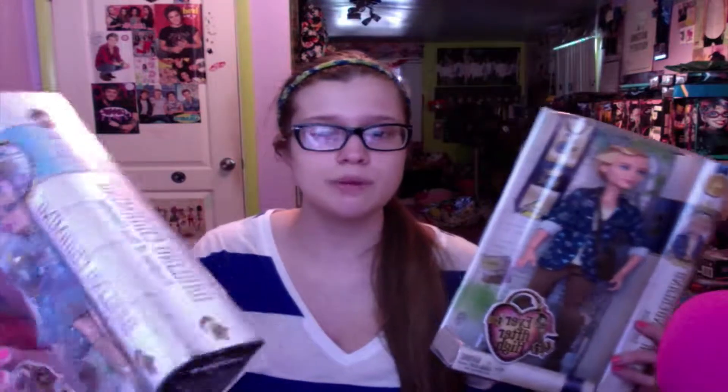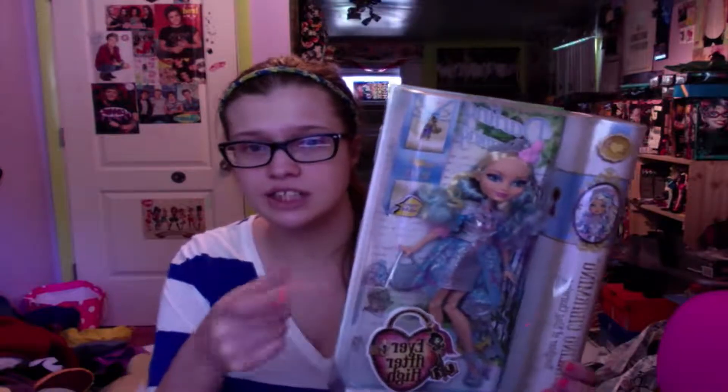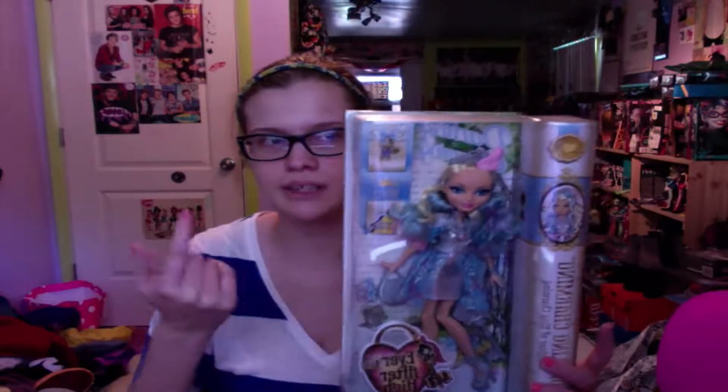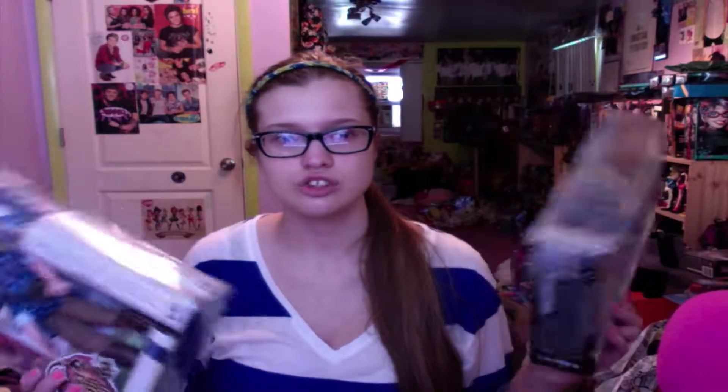I'm going to eventually take these guys out of the box and compare them to the ones I have already. I've seen the repackaged one of her, which has different packaging — that new bright pink-purple packaging. I don't know why they would change it, I like this packaging a lot better. I was afraid I was going to get the repackaged one. But now that I have two of them both in the original packaging, I'm definitely going to look and see which one has the better paint job, better hair, and outfit. Then figure out which one is not the best and open that one instead.